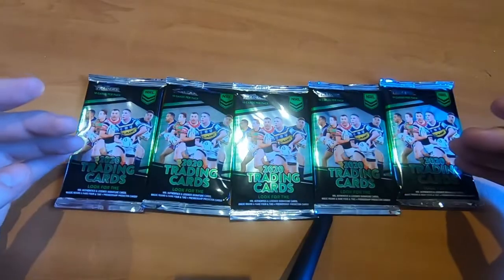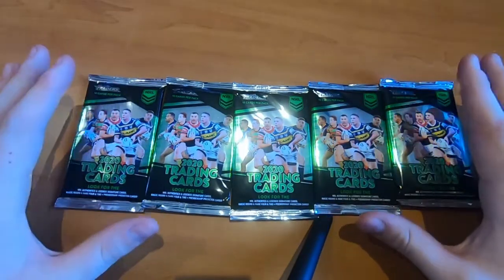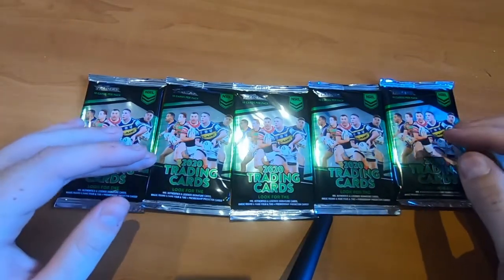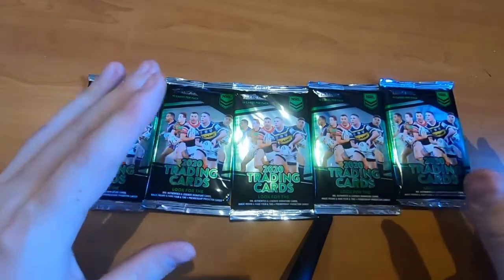Hey guys, Axel Noah here, back with 5 more NRL Trader Cards. This is going to be a quick video. I didn't expect to have these — my girlfriend actually bought these for me. So, big thank you to my girlfriend for that. And we're just going to bust through them pretty quickly. This is a little bonus video for you guys before the second part of the box opening is out.